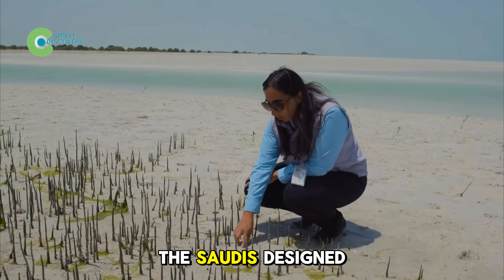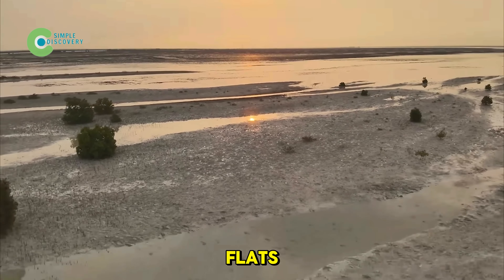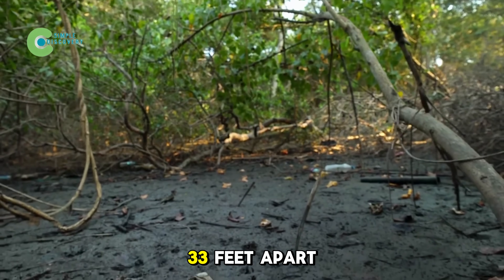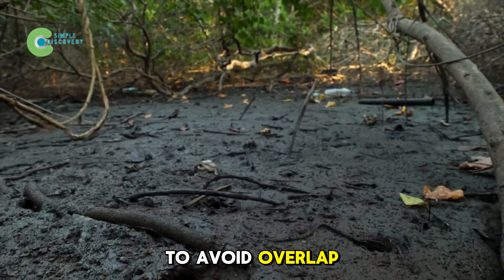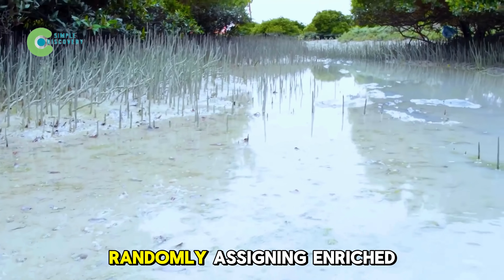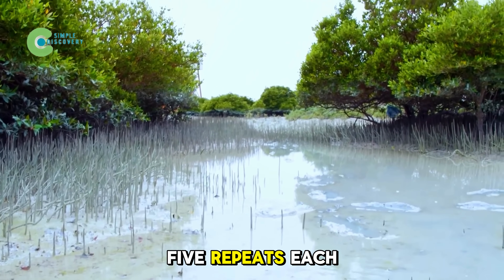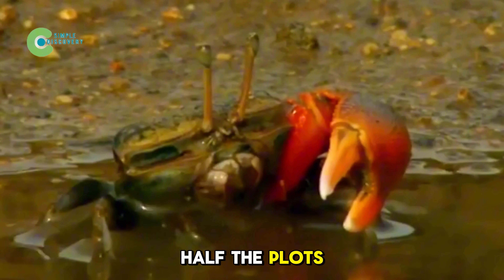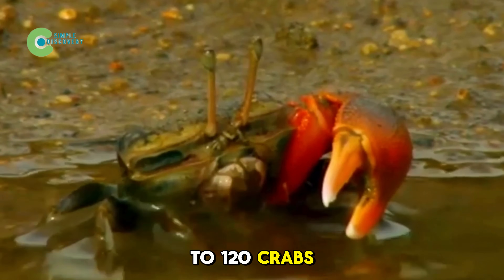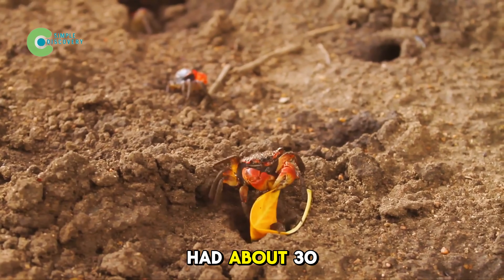To test this, the team designed a careful field experiment. They chose mud flats with similar sediment and tidal heights, spaced at least 33 feet apart to avoid overlap, and divided the area into 10.8-square-foot plots, randomly assigning enriched and control plots with at least 5 repeats each. Half the plots were fenced to keep in 100 to 120 crabs — three times the natural density — while control plots had about 30 crabs.